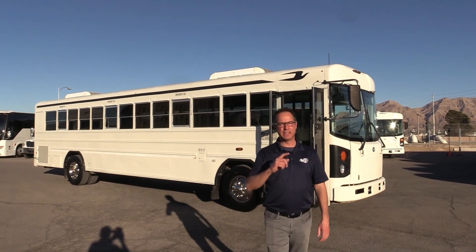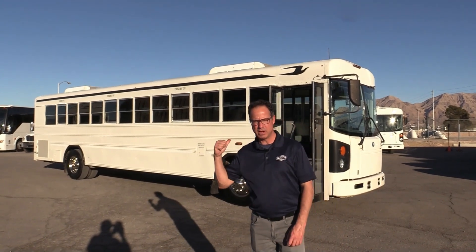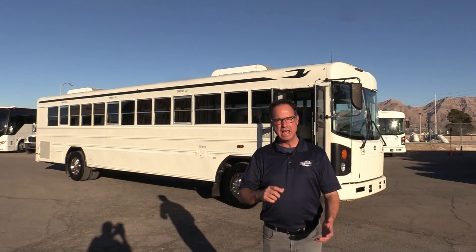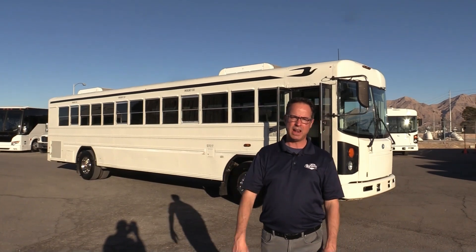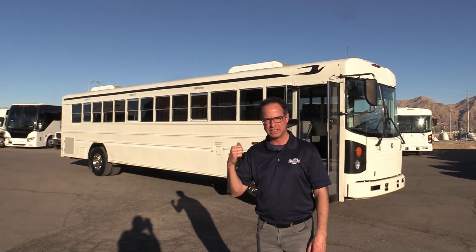Hey everybody, it's Johnny Ringo here at Las Vegas Bus Sales. I've got a treat for you, and it's a treat for me. If you might know, I love these buses. This is a 2011 Bluebird All-American. It's powered by a Cummins ISC 8.3 liter engine, propelled by an Allison transmission — one of the sweetest little packages, in my opinion, you could have on one of these commercial buses.